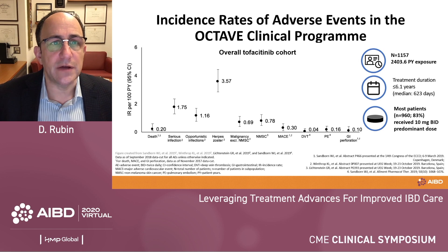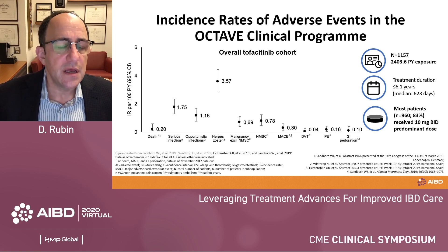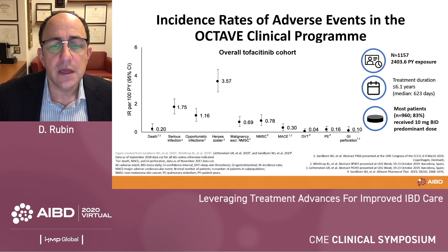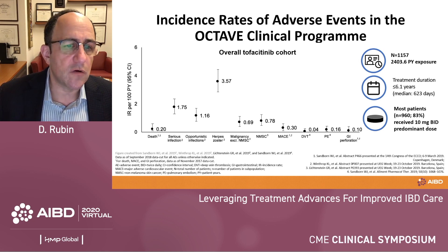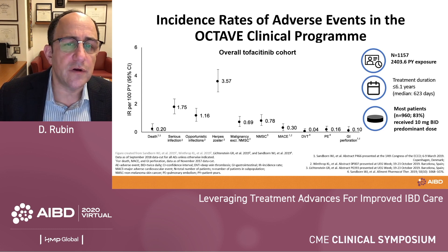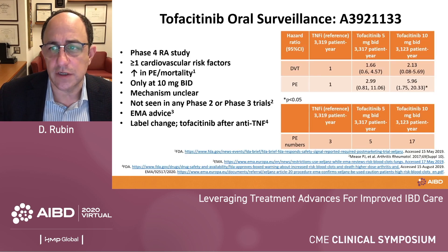Now let's talk briefly about safety. Starting with tofacitinib, as seen across the TOFA studies and in other disease states, the one risk that continues to emerge is an increased risk of herpes zoster. This incidence rate is seen most often after the first two months of therapy and is stable subsequently. Overall rates of other risks including DVT and PE were low, and in analyses comparing tofacitinib to other therapies, these risks are similar across the IBD setting.